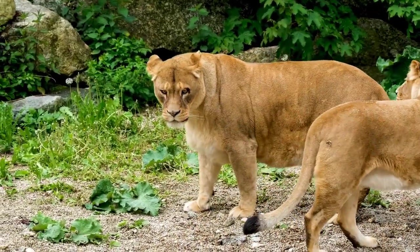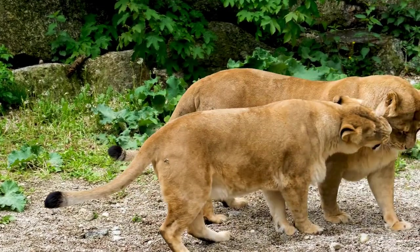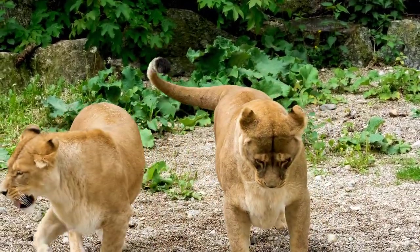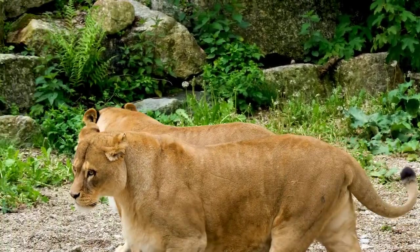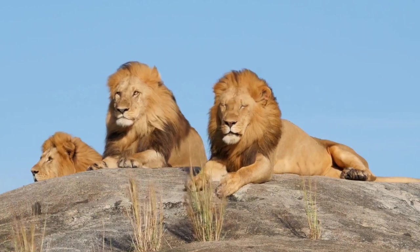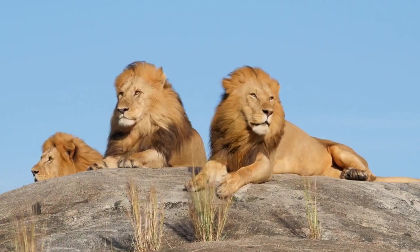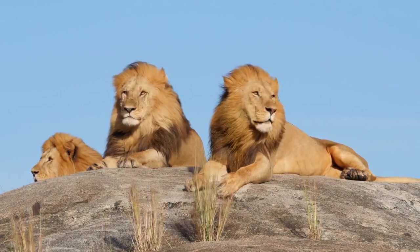Scientists estimate American lions were roughly 25% larger than today's African lions, per the National Park Service. That's a big kitty — a real big kitty. They stood four feet tall at the shoulders and measured five to eight feet in length.